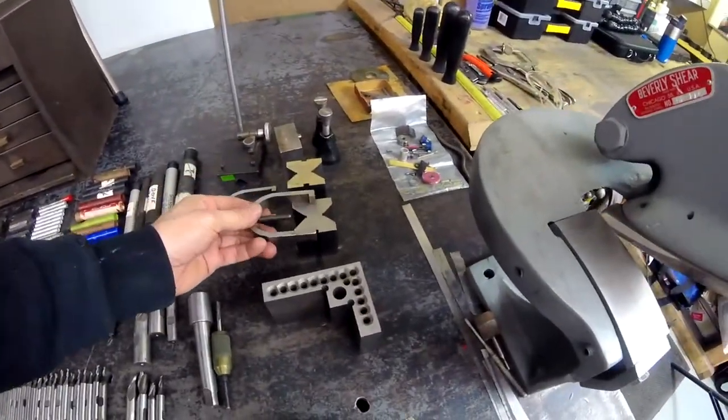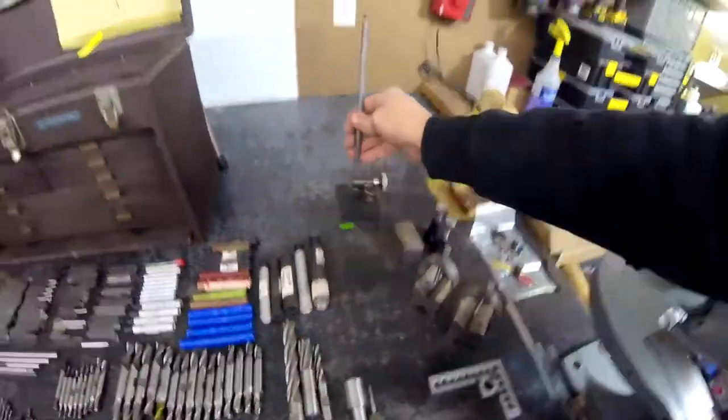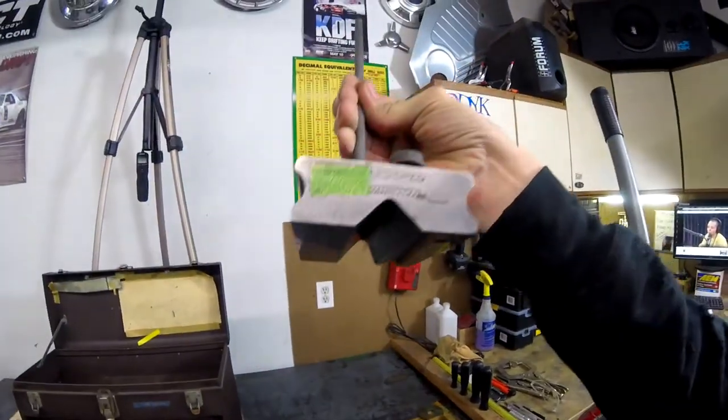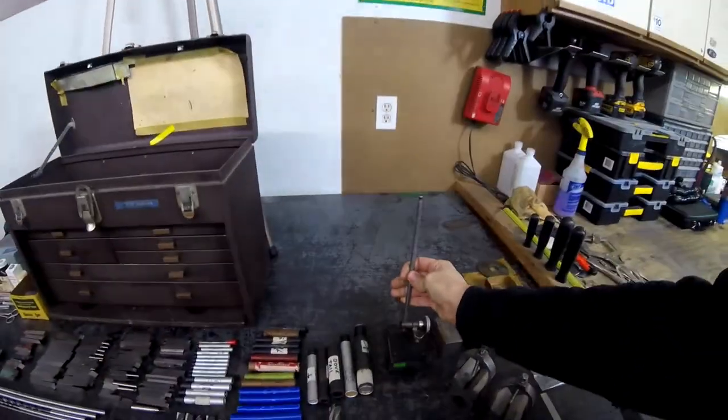These are a pair of Starrett V-blocks with clamps. This is a Brown and Sharpe surface gauge, last calibrated January 18, 1973. This will come in real handy as well.